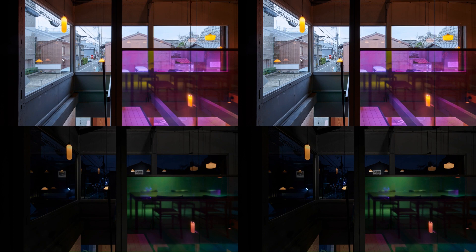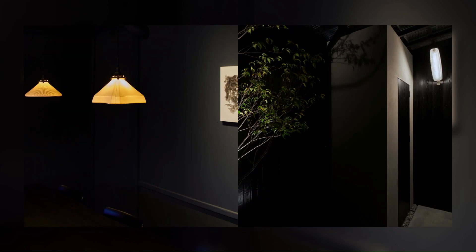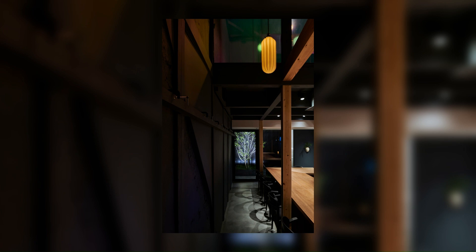We also created a Tsuboniwa garden inside the building, which can be seen from inside and outside, to express the expanse of the building. Among the multiple pendant lights in the restaurant, one light that my grandmother used in those days was mixed in and randomly placed to create a light effect.